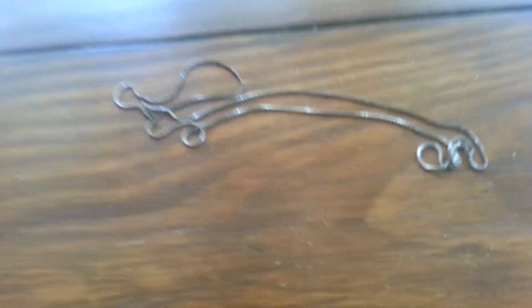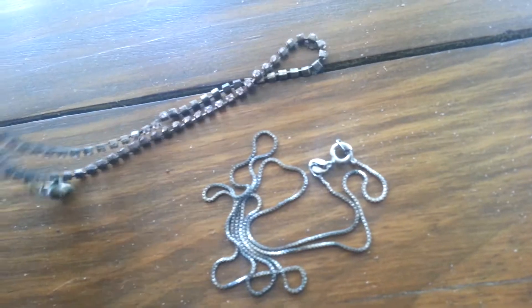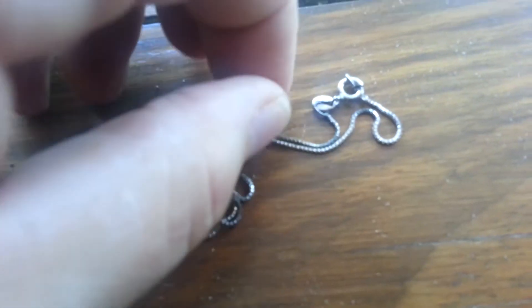At the next garage sale I bought this — it's sterling, just a little necklace. It came in a bag with several other necklaces, including one that's just junk. But the bag was marked 50 cents, so I bought the bag. I'll throw the junk piece in the garbage and keep the sterling necklace, so I'll have 50 cents tied into it.